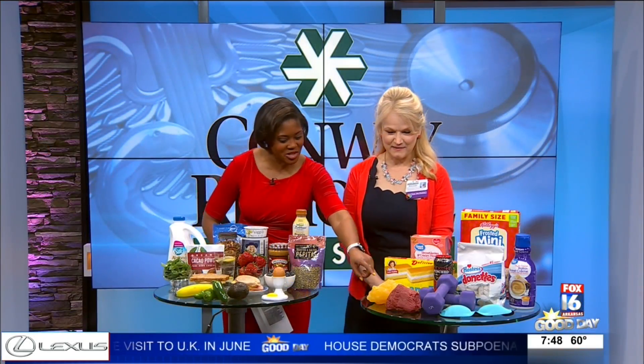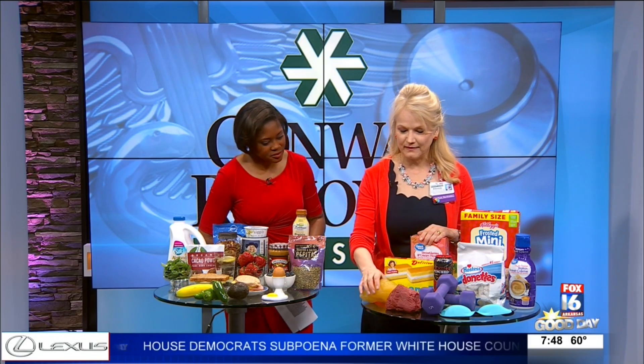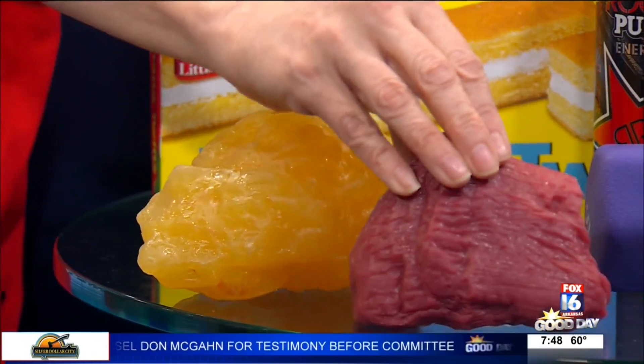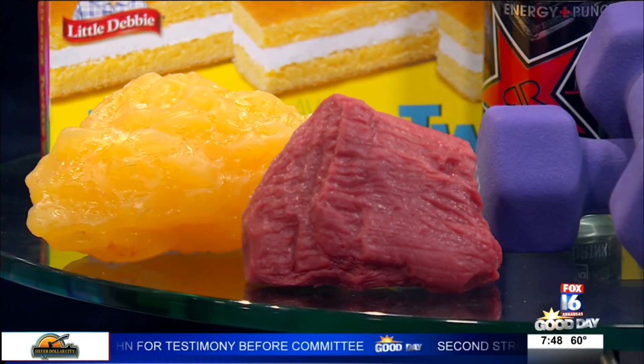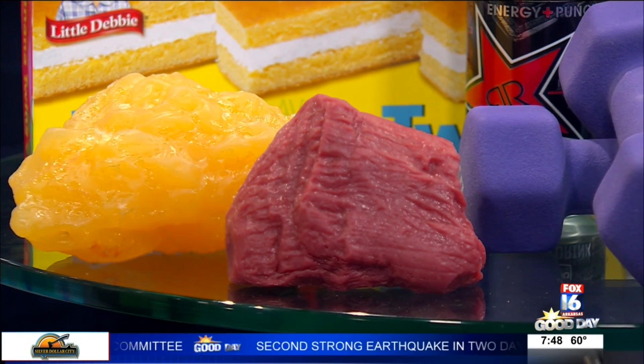So we have a little demonstration here. This is a replica of adipose tissue, or fat tissue, and it burns zero calories per hour. The muscle tissue, just by having it in your body, is automatically burning 150 calories per hour.